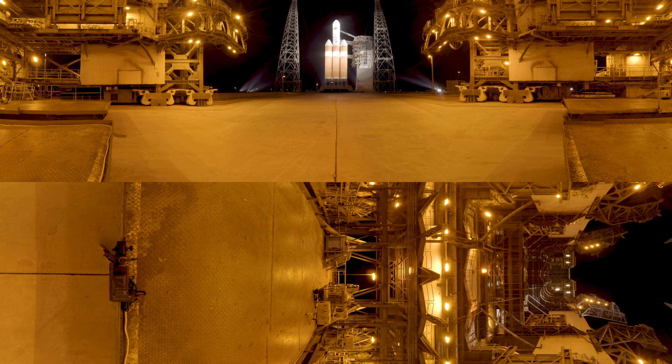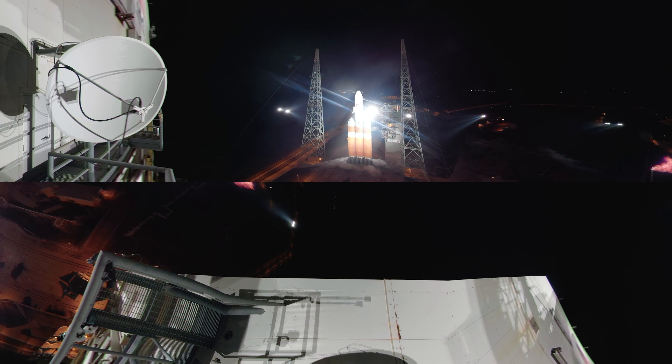Back on the launch pad, United Launch Alliance's Delta IV Heavy is just the right rocket. Three massive booster cores, a cryogenic second stage, and even a third stage specially made by Northrop Grumman to propel Parker over 94 miles per second at spacecraft separation.